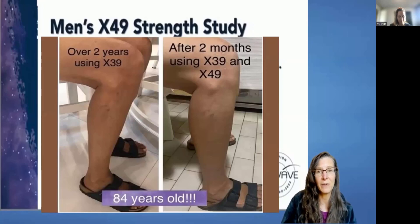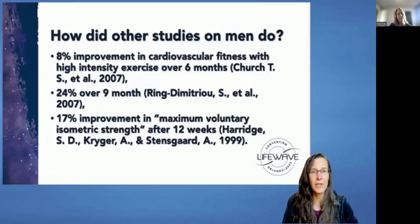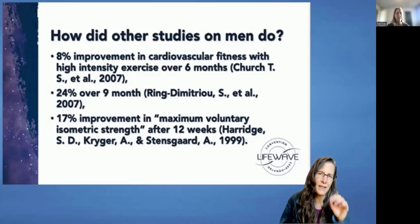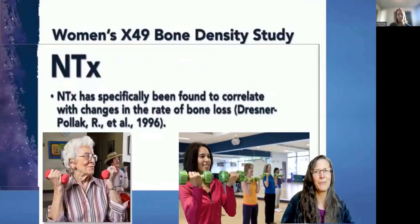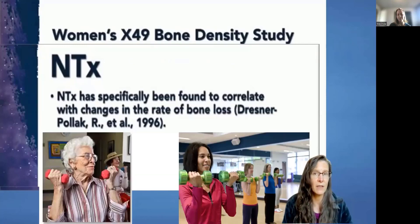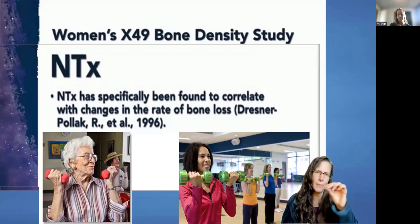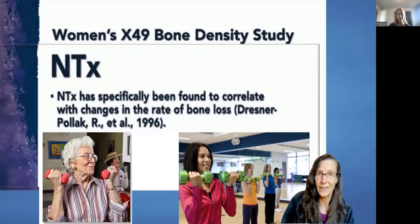LifeWave did studies around this and looked at exercise measures, finding a 31–70% improvement at one month in all the endpoints they measured. When we look at typical exercise studies, we might see 8% improvement over six months, 24% at nine months, 17% at three months — which gives more meaning to that 31–70% improvement at just one month, because people are growing muscle. LifeWave also did a women's bone density study tracking NTX, a marker for bone breakdown, in women using the X49 patch. That marker dropped significantly, suggesting these women were actually laying down more bone.